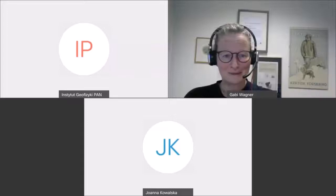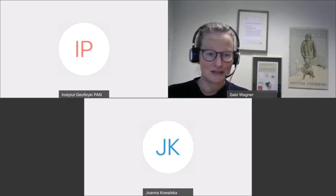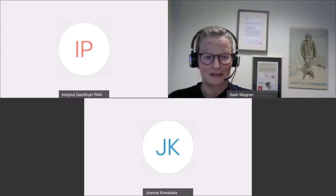Hello everyone, we're having a new EduArctic 2 webinar today about the mysterious snow chicken. My name is Gabi Wagner, I'm a zoologist and I work at NIBIO, the Norwegian Institute for Bioeconomic Research, and I have previously worked a lot with the snow chickens, so I'm going to tell you a bit about them.